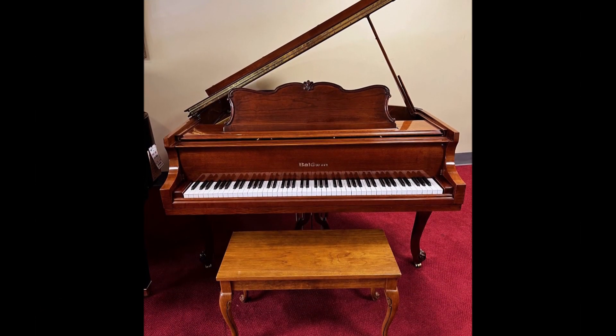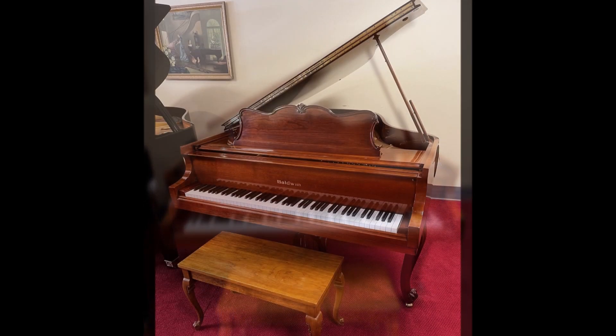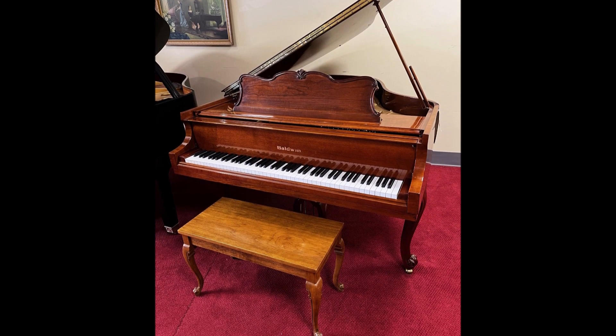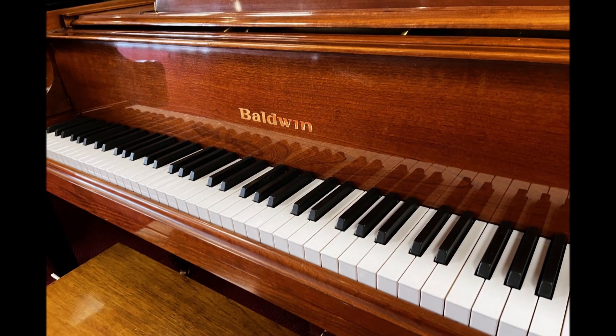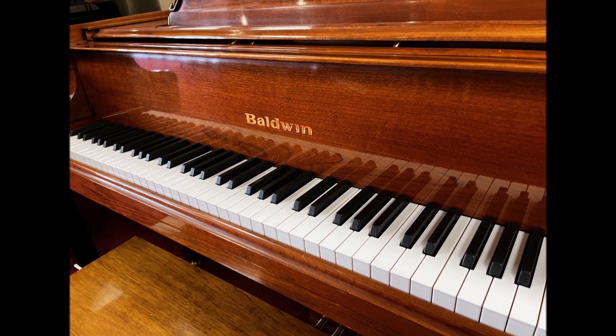For more information, call 610-696-1812, extension 115, or email tom at taylorsmusic. Thank you. Give a listen to this magnificent-sounding grand piano.